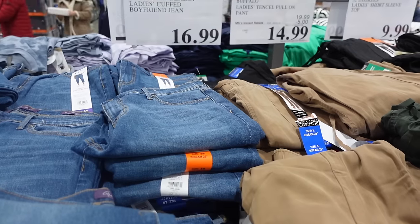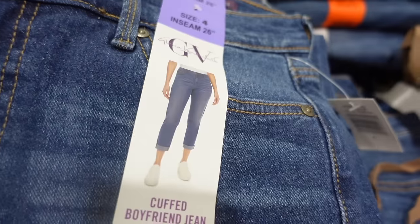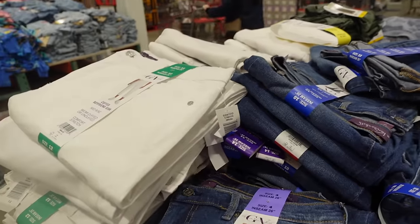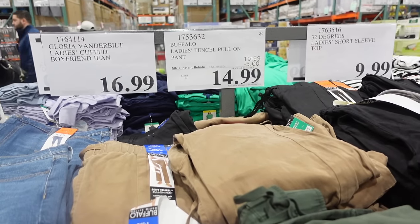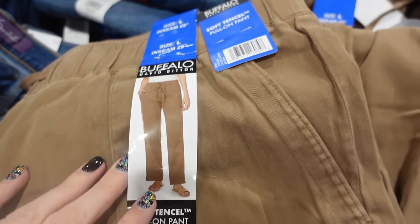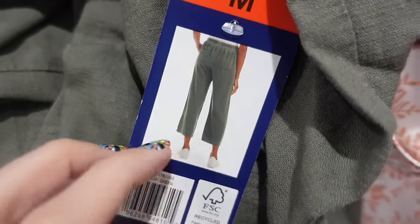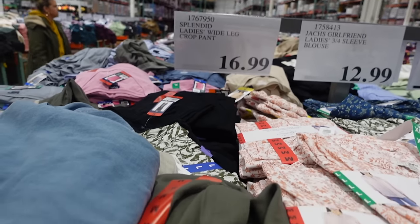They have some jeans here — Gloria Vanderbilt is the brand, boyfriend jeans. Here's what they look like on the model, available in denim and white. Over here we've got these tensile pull-on pants — let me know if I'm saying that right — $14.99 on sale, in brown and green, really comfy for spring and summer. Wide-leg pants are back too — feels like my college days!